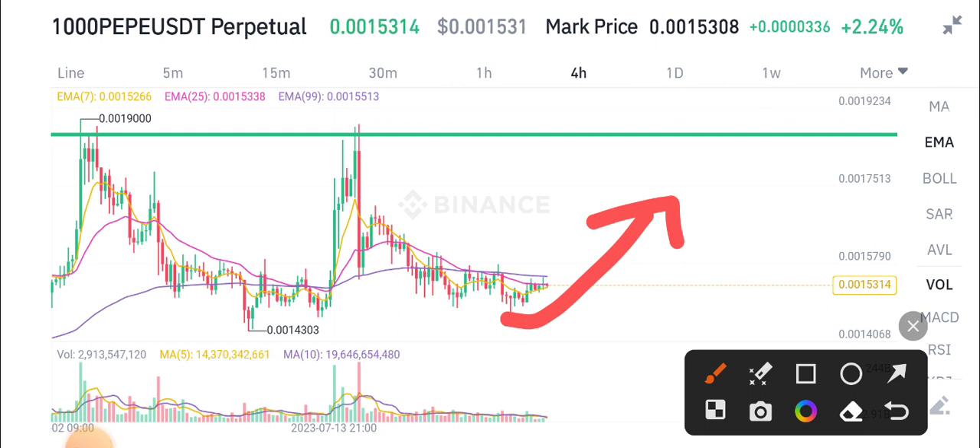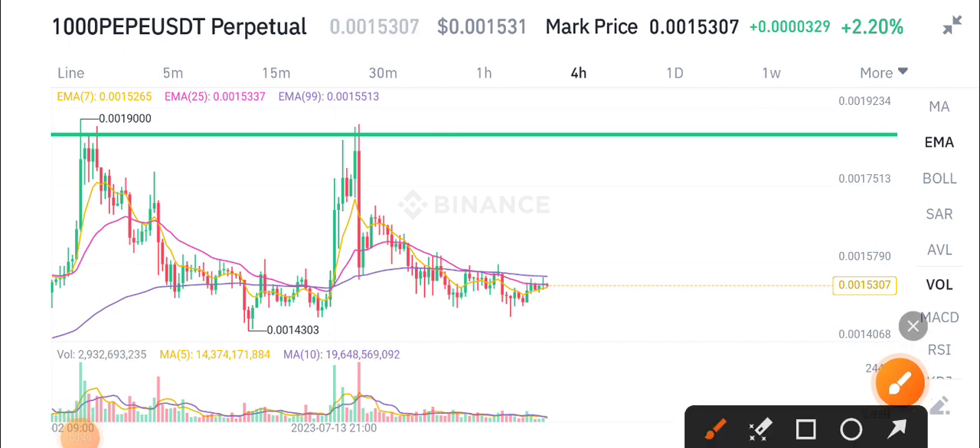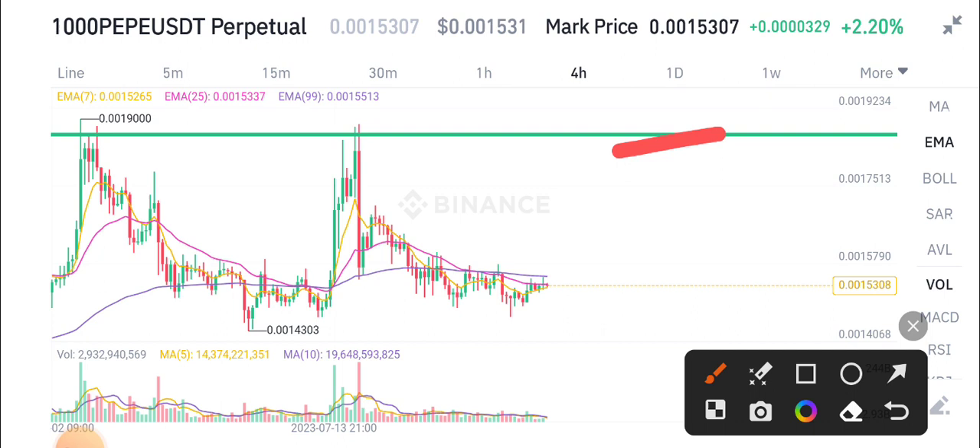This is the best time for buying PP coin if you want to buy. Whether you're a scalper, an intraday trader, or a swing trader, I recommend buying PP coin at the current market price. My target for PP coin is 0.01 and 0.0018.